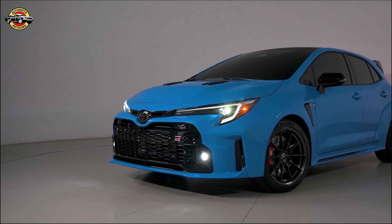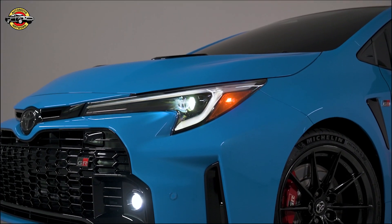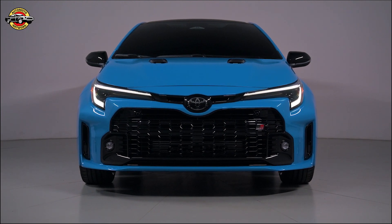Welcome to our exclusive walkaround of the highly anticipated 2024 Toyota GR Corolla Circuit Edition. This model is back and better than ever, bringing the heat with its head-turning design and performance upgrades.